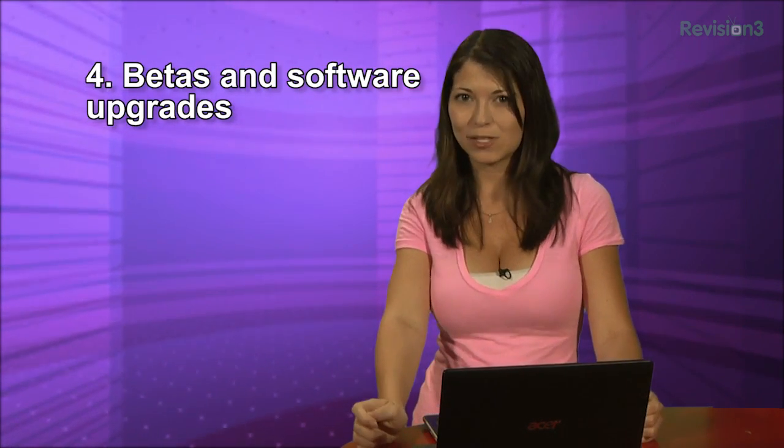Tip 4: Watch out for those beta tests and brand spanking new software upgrades. Sometimes software upgrades can just make your computer not work so well. For example, I had to downgrade my version of VirtualBox so that I could boot off a USB or create it into a VMDK. Though this didn't really slow down my computer, it did give me a headache.